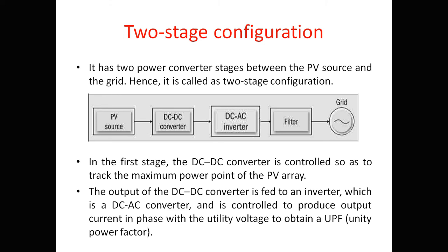In a two-stage configuration, the first stage is a DC-to-DC converter controlled to track the maximum power point (MPP) of the PV array. The output of the DC-to-DC converter is fed to an inverter — a DC-to-AC converter — which is controlled to produce output current in phase with the utility voltage to obtain unity power factor, ensuring quality power is fed to the grid without harmonics or reactive power issues.